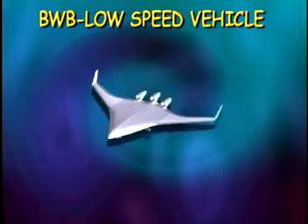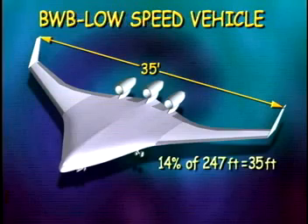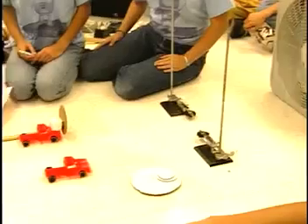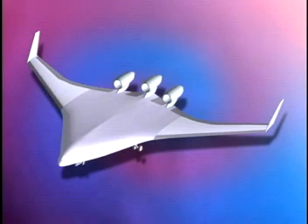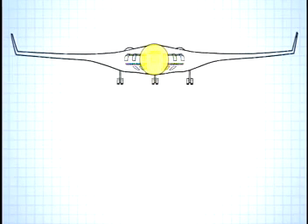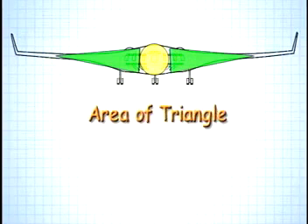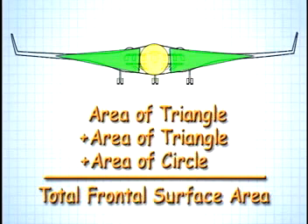The LSV is about 14% the size of a full-size BWB. The 14% model of the BWB is about 35 feet wide, 22 feet long, and 6 feet high. To estimate the frontal surface area, all we need is the width, the height, and a little geometry. First, we take the frontal view and divide it into parts using geometric shapes. Then, we estimate the area of each geometric shape and add them together to get the total frontal surface area. Next, we combine the total frontal surface area with all the flight test data we've collected and calculate the drag force for this particular model.